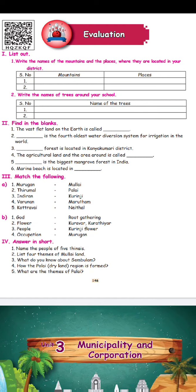The agricultural land and the area around it is called — the plain land, it's called Maridam. That's the biggest mangrove forest in India — Pichavaram forest is the biggest mangrove forest in India. Marina Beach is located in Chennai.